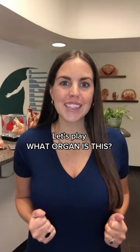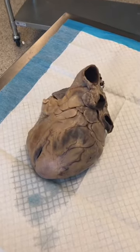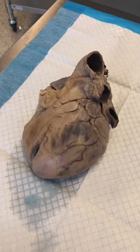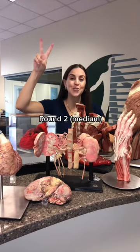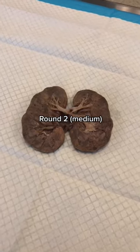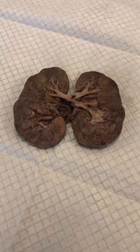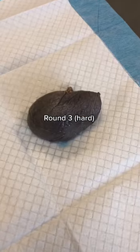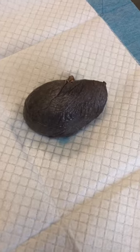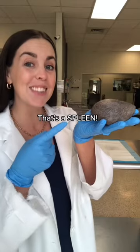Let's play, what organ is this? Round one. It's a heart. Round two. It's a kidney. And round three. That's a spleen.